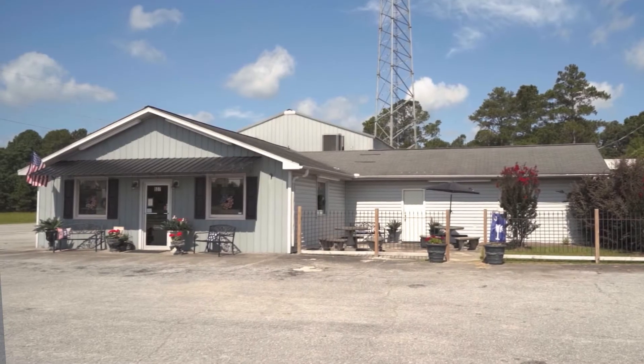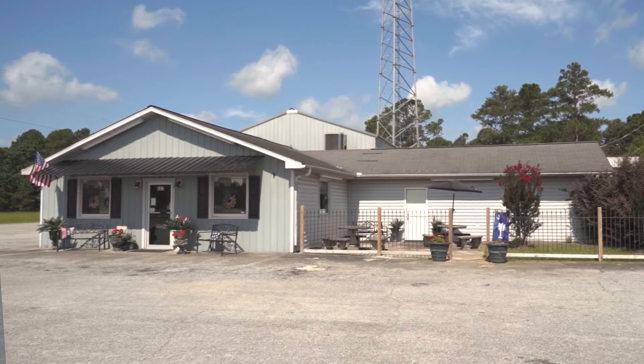Once you're done checking out everything Gilbert has to offer, you really need to go check out Joey's Sandwich Shop. It is a staple in the Gilbert area for good American food like pulled pork barbecue, club sandwiches, and all around just good eatery.